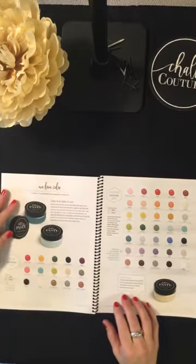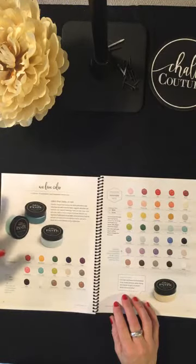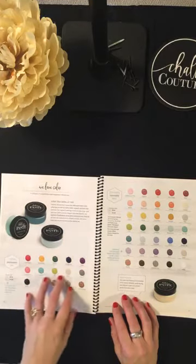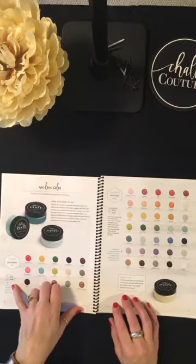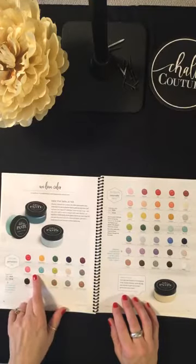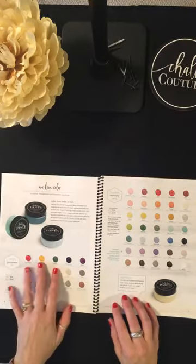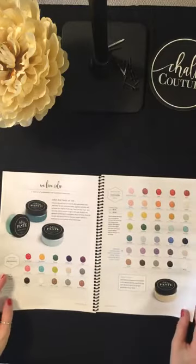Something very new they just launched is our Chalk Couture ink — a permanent color great for fabrics like t-shirts and pillows, but it can also be used on wood and glass. It will be absolutely permanent. It comes in two sizes: a two-ounce and a three-ounce jar. With some cute new transfers coming out, you could do onesies for baby shower gifts, wedding items, or all different kinds of things on fabrics.